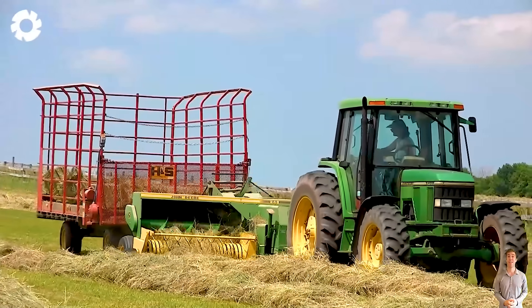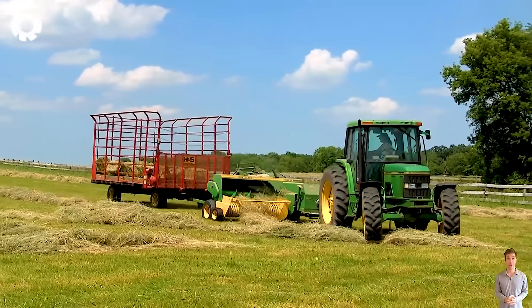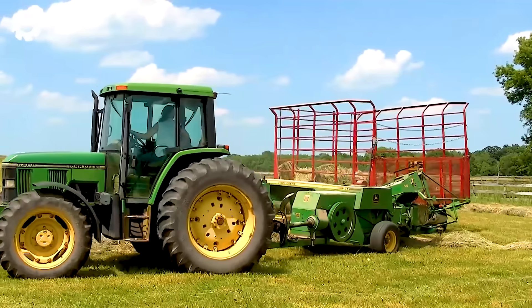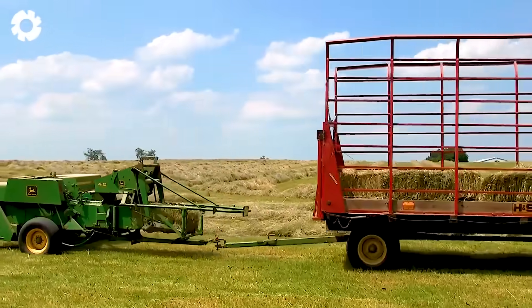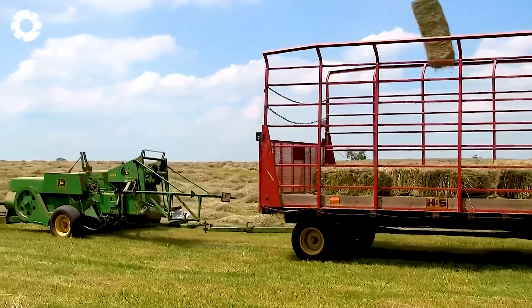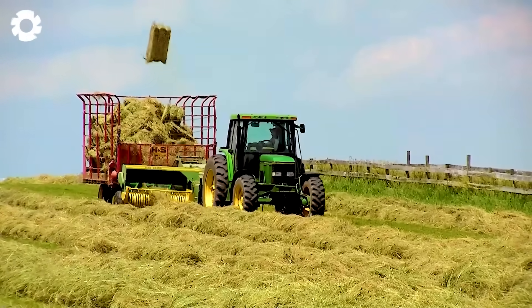Save time and labor with the John Deere 6400 tractor and John Deere 348 square baler duo. With powerful engines and smooth operation, these machines efficiently collect and bale hay, completing the mechanized process for a productive harvest season.